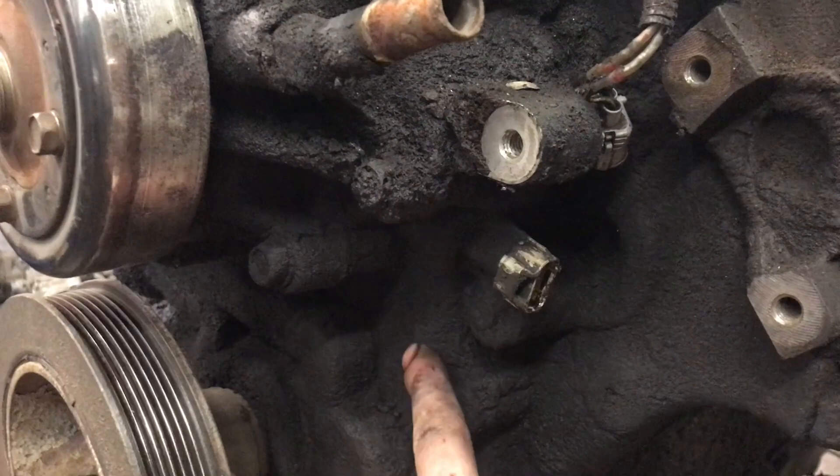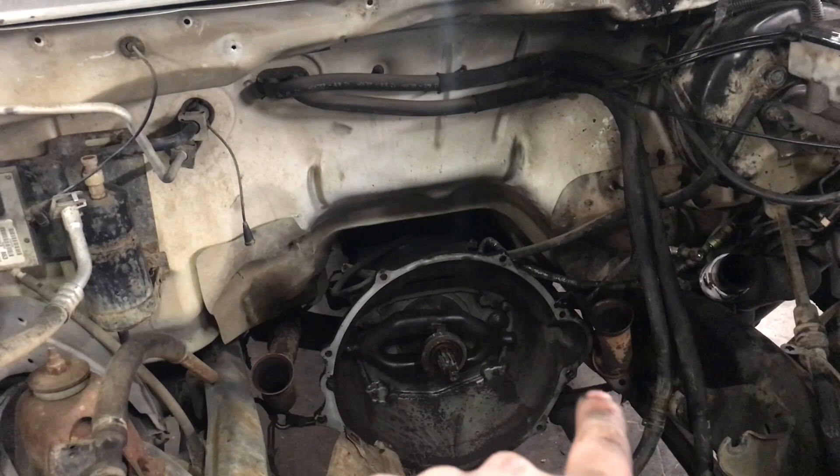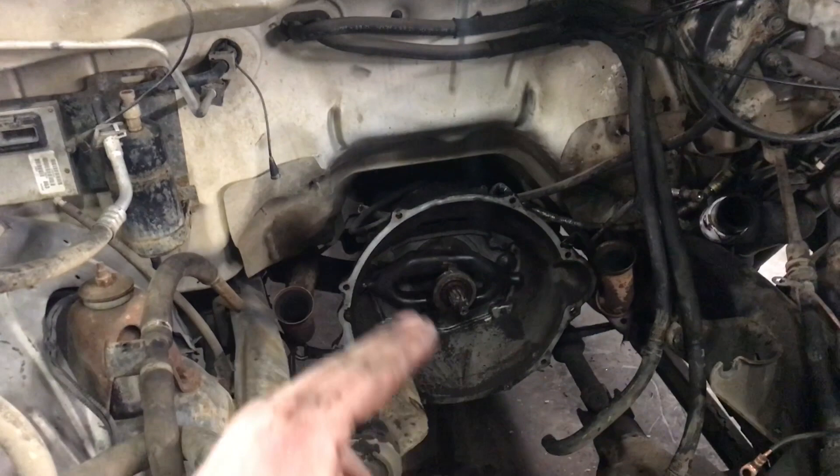The O2 sensors are in each head pipe. This one is Federal Emissions, not California, so it only has two O2 sensors, one in each head pipe, pre-CAT. My '94 is also Federal Emissions, so it has two O2 sensors pre-CAT. They're in the same location but a different O2 sensor, so you just swap those out to interchange between the two generations.